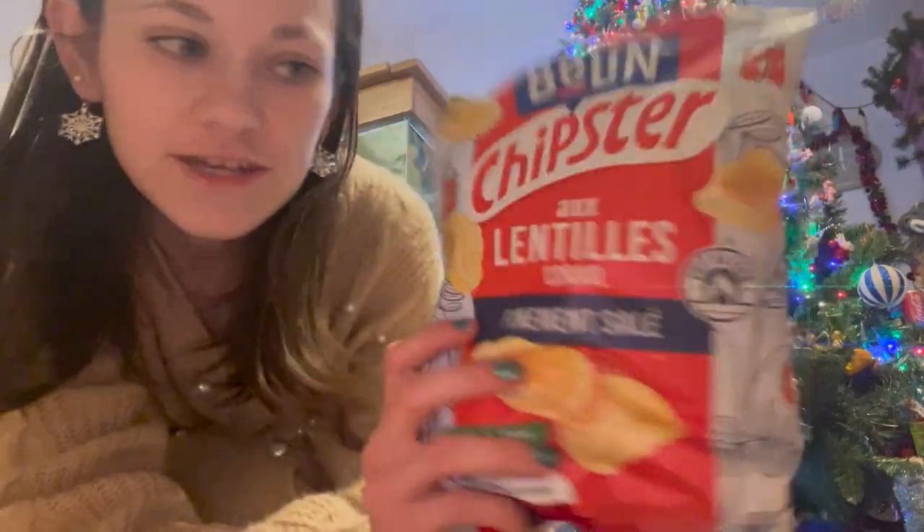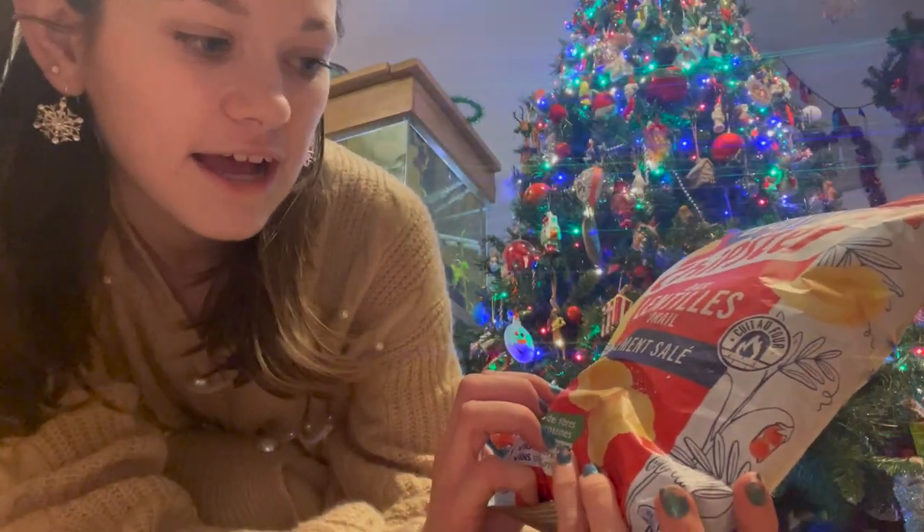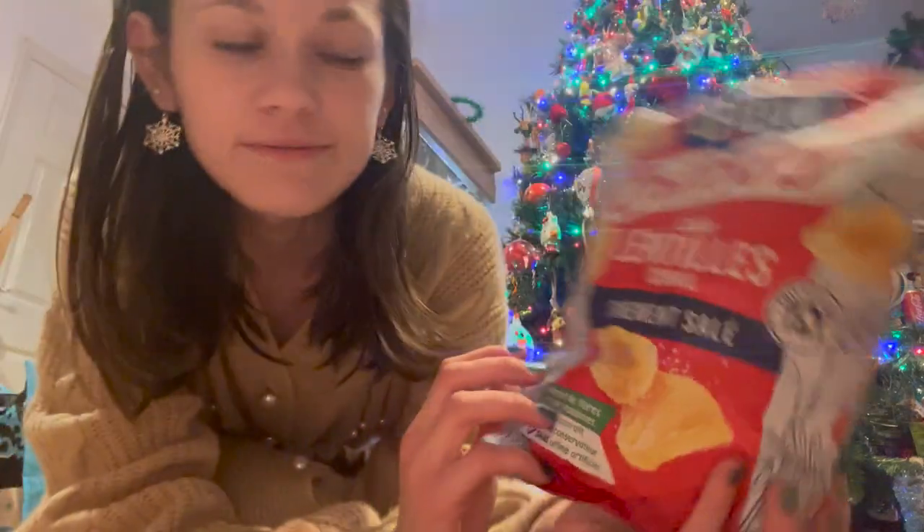And then didn't think I'd stop at the crisps there, did you? I got these Chipsters but they're different - they're in like a little shell shape, look! Never had these ones before but I'm expecting great things.